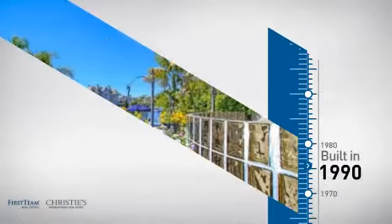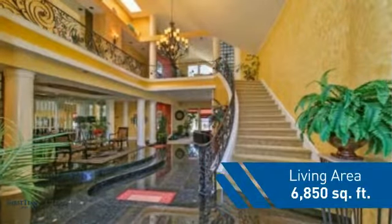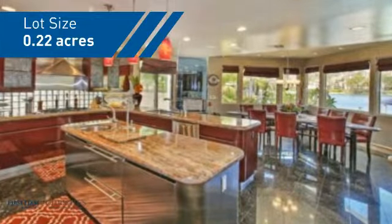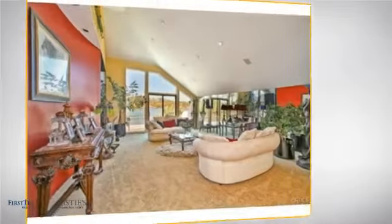This property was built in 1990 and features over 6,800 square feet of space, giving you a spacious layout to play host or kick back and relax after a long day. Inside, you'll find four bedrooms, so everyone has a private space to come home to.